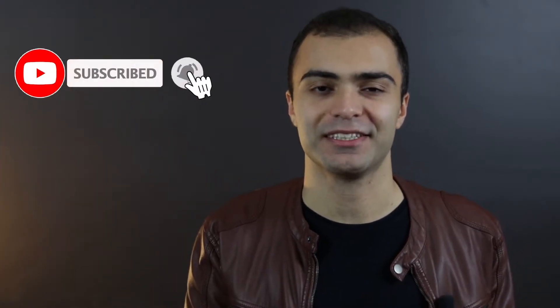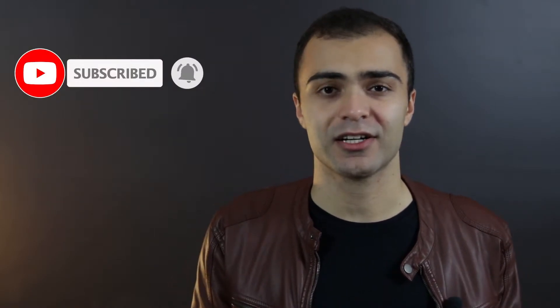Before we get into how much I'm making on Skillshare, I just wanted to ask that if you enjoyed this video, do me a favor and smash that subscribe button down below. It really helps me out a lot — I'm a brand new channel on YouTube and I can use all the support I can get. I'd honestly really appreciate it if you would consider subscribing and joining the family.